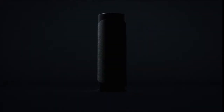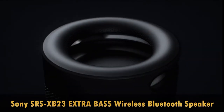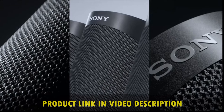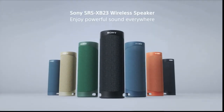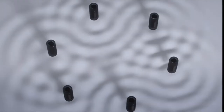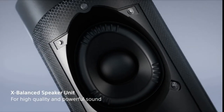The Sony SRS-XB23 Extra Bass is a wireless Bluetooth portable lightweight travel speaker. Whether you're camping with friends or relaxing in the park, the compact and lightweight SRS-XB23 speaker makes room in your plans just as easily as it fits in your bag. Developed by Sony, the X-Balance speaker unit has high sound quality and high sound pressure for a richer, deeper, and more satisfying listening experience. Unlike the circular diaphragm in conventional speaker units, the newly developed X-Balance speaker unit in the XB23 has a non-circular diaphragm.